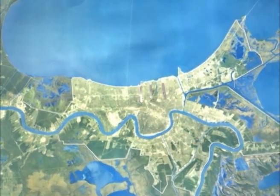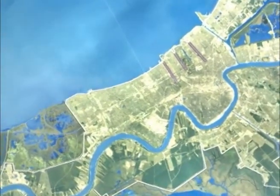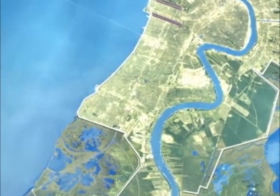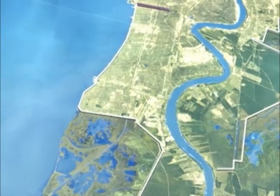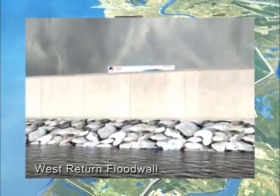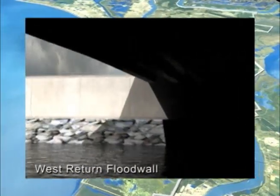Flood gates throughout the system provide openings for vehicle and railroad access. When flood waters approach, these gates are quickly closed to protect the areas behind them and close the perimeter system. A new, stronger, three-and-one-half-mile concrete T-wall replaced an existing flood wall near the lakefront.